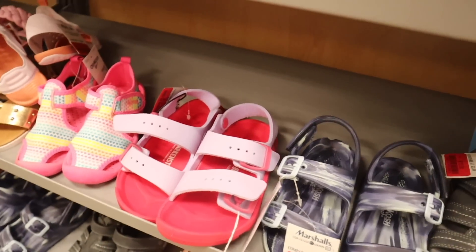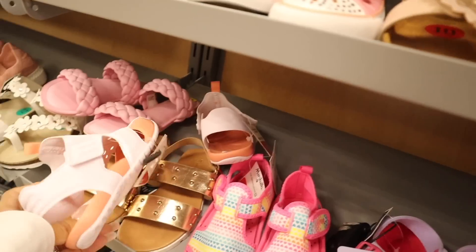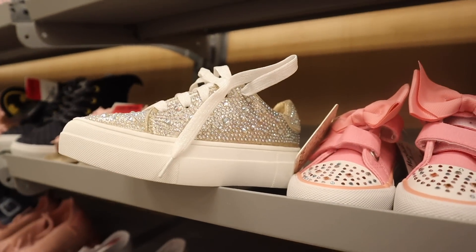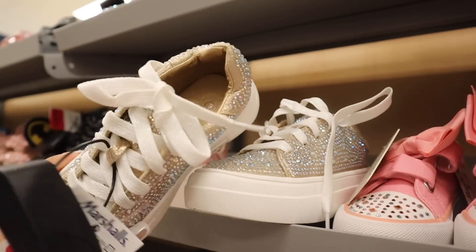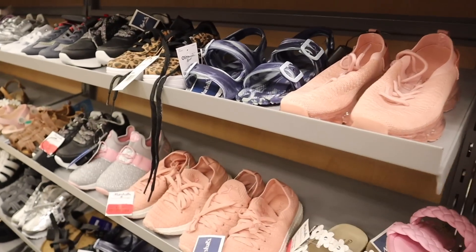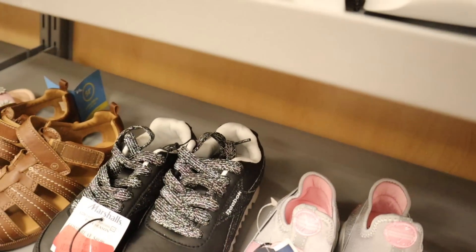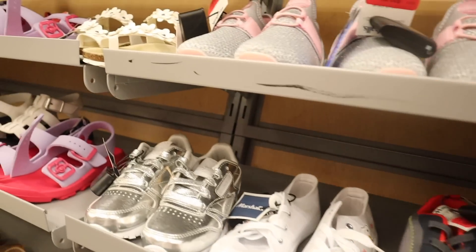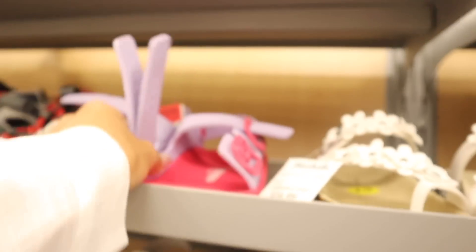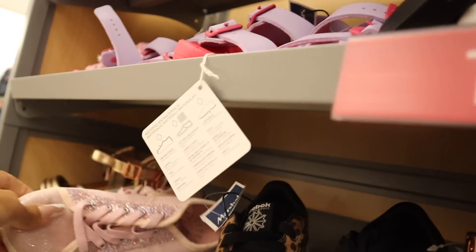They have swim shoes for $8 — washable, really cute. Look at these bows with glitter — Michael Kors ones in kids' size 9 for $20. Other kids' shoes priced at $10. Metallic ones are really cute. Free Box with glitter on the side for $16. There's even Snoopy and Birkenstocks — looking for size 12 or 11 for Evelyn, but size 13 is too big. And look at these glitter shoes — so cute.